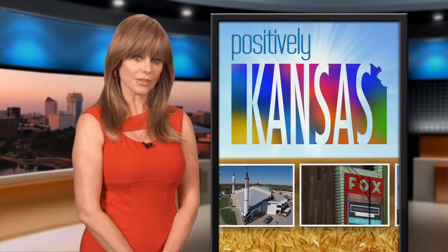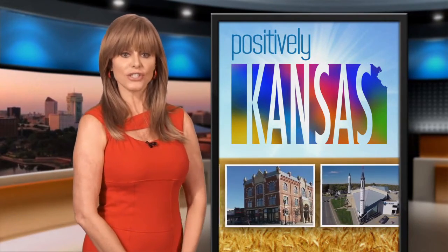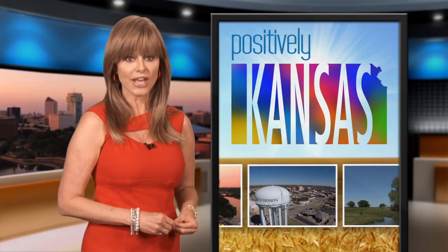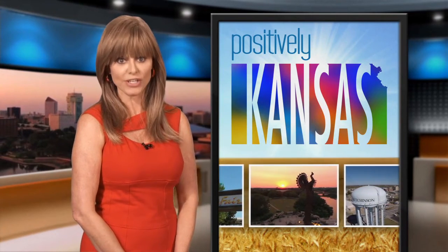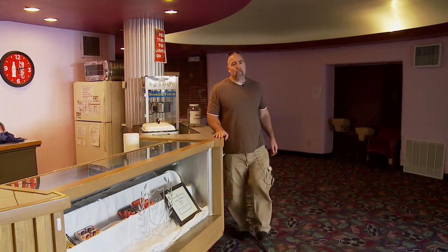Wichita was once home to two of the most spectacular theaters west of the Mississippi. KPTS recently chronicled the stories of the Miller and the Orpheum in a documentary, Lost Theaters of Wichita. Efforts to restore the Orpheum continue to move along, as do efforts to restore theaters in smaller towns where many of the local movie houses have fallen on hard times. Adam Knapp takes us to Cowley County, where volunteers have been working hard to bring two downtown theaters back to life. One thing about historic movie houses in downtown — they're not making any more of them. One of them is already a success story worthy of a marquee. The other still faces an uphill battle.